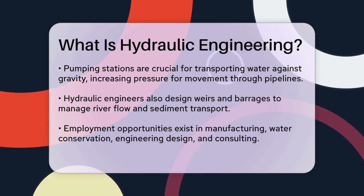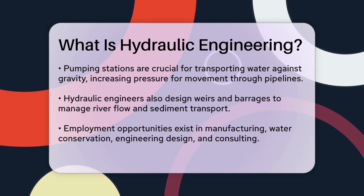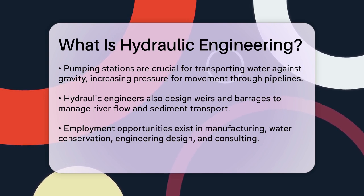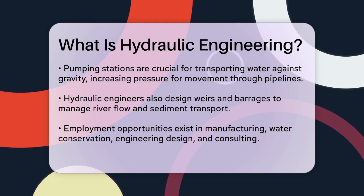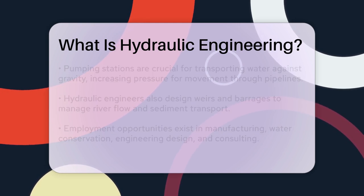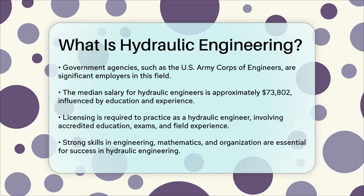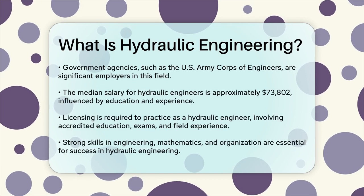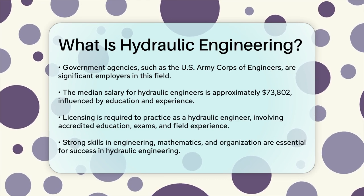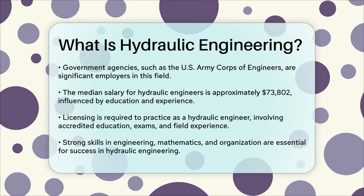In terms of employment, hydraulic engineers can find opportunities in various industries, including manufacturing, water conservation, engineering design, and consulting. Government agencies like the U.S. Army Corps of Engineers are also major employers. The median salary for hydraulic engineers is around $73,800, depending on your education level and experience.